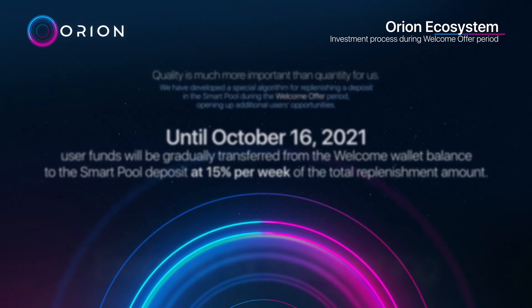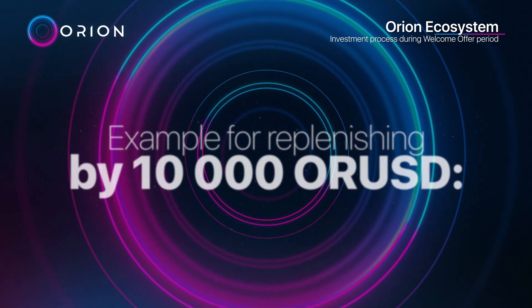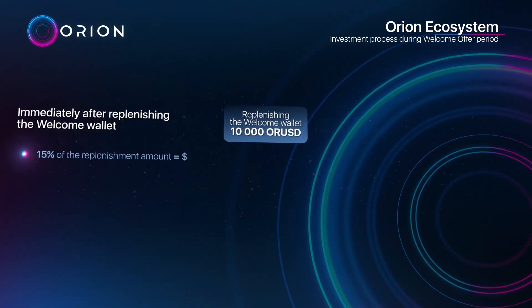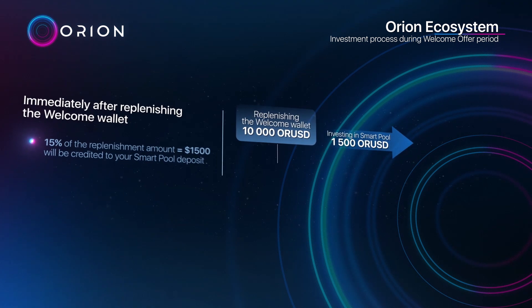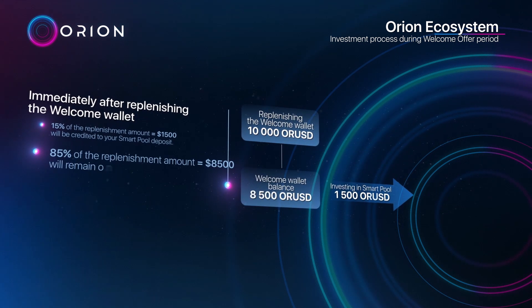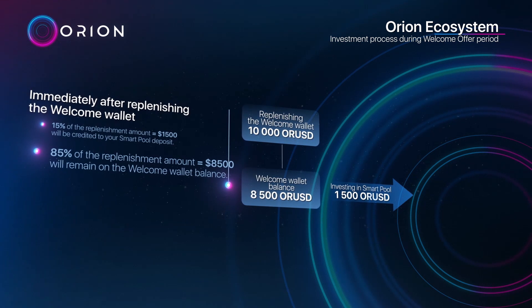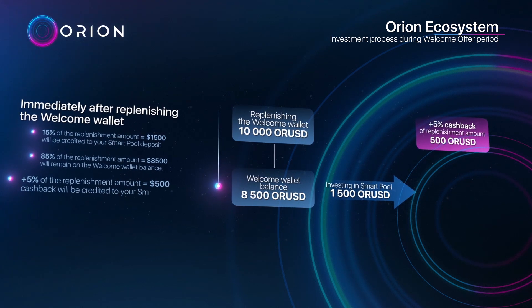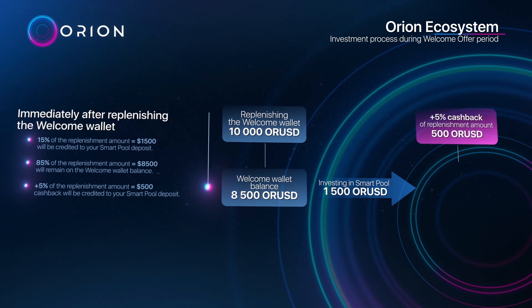The transfer rate is 50% per week of the total replenishment amount. Example: for a replenishment of 10,000 ORUSD, immediately after replenishing the welcome wallet, $1,500 (15% of the replenishment amount) will be credited to your smart pool deposit. $8,500 (85%) will remain on the welcome wallet balance. Cashback of $500 (5% of the replenishment amount) will also be credited to your smart pool deposit.